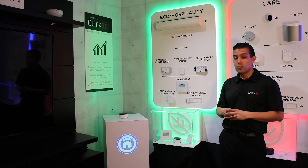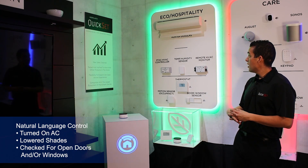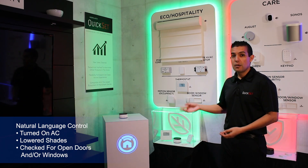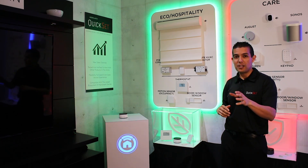So I can close the window and say things like, 'Okay Nevo, make it cooler.' You'll notice not only did it turn on the AC, but it dropped the Hunter Douglas shades down to aid cooling. That's possible through our Works with QuickSet program, which we'll talk about later.